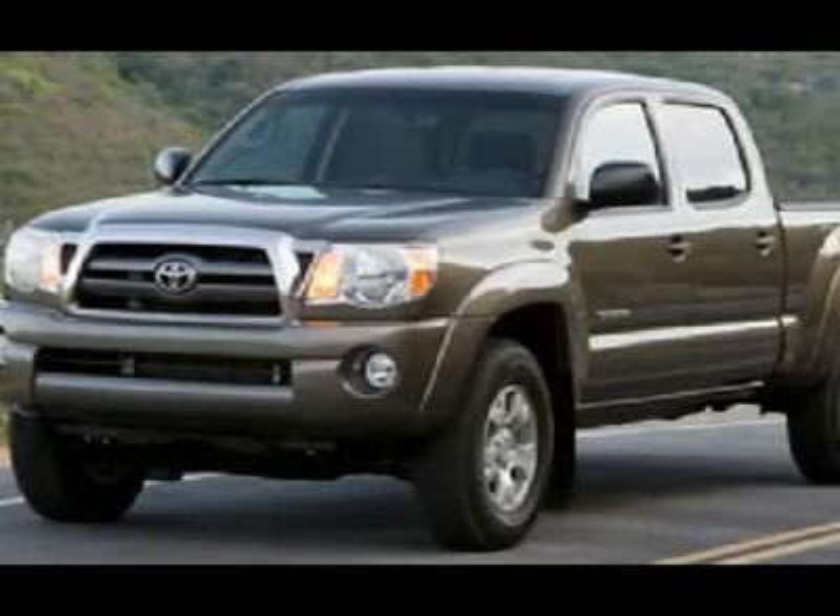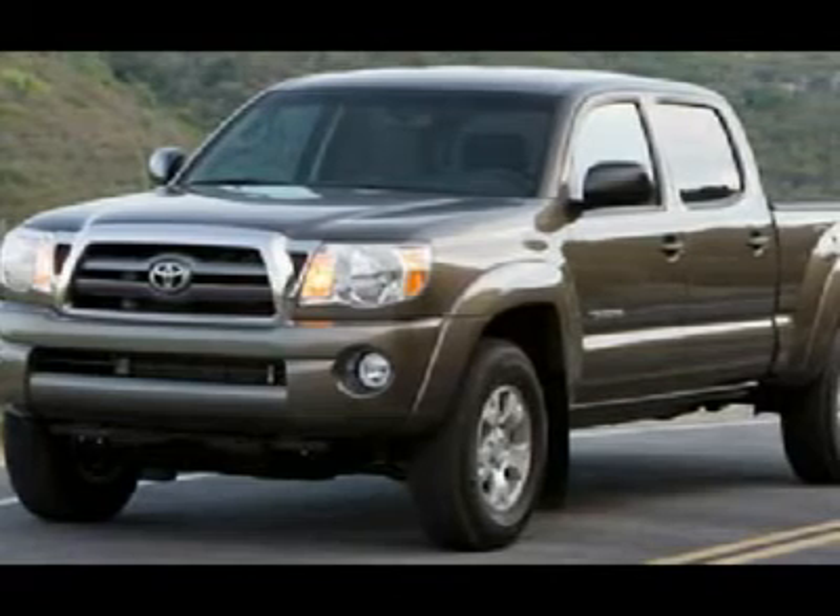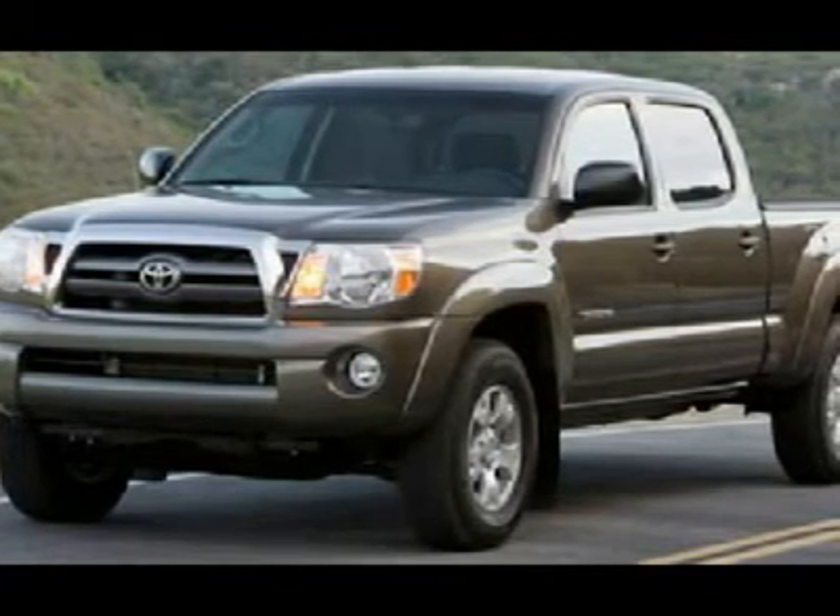We have on-the-spot financing. Bad credit or good, we will work with your 17 banks to get you approved and at a great rate.